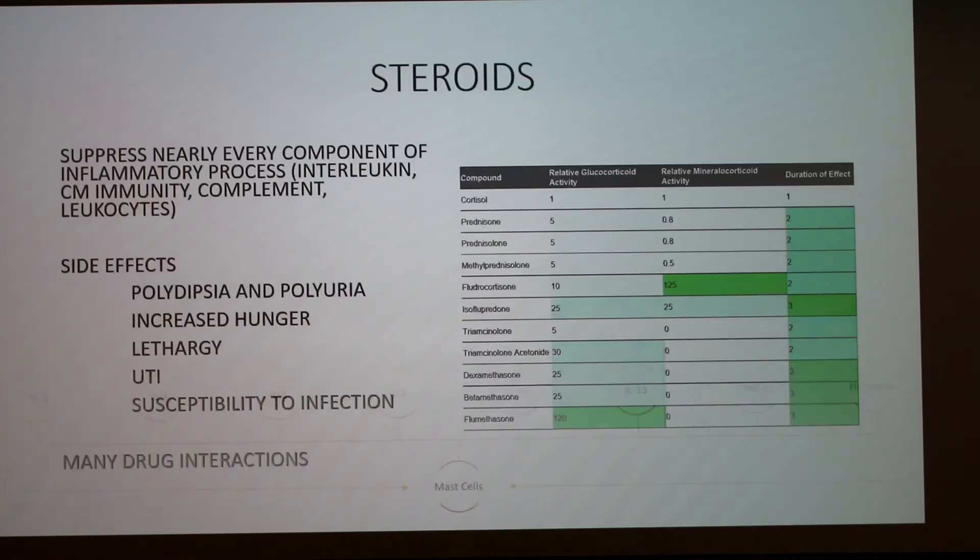Looking at the steroid relative activity chart: cortisol is a one-to-one ratio for glucocorticoid to mineralocorticoid activity. Going down to dexamethasone — third from the bottom — it's 25 times more glucocorticoid activity than cortisol, but has zero mineralocorticoid activity, making it very specific. Betamethasone right below it is also 25 times more powerful than cortisol with zero mineralocorticoid activity, and both are longer-lasting — about three times the duration. That's a great chart for comparing how powerful each steroid is.